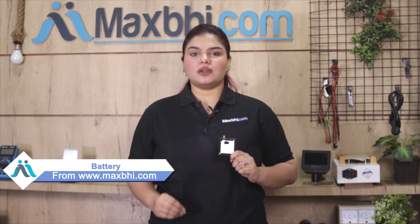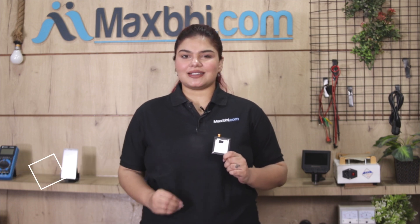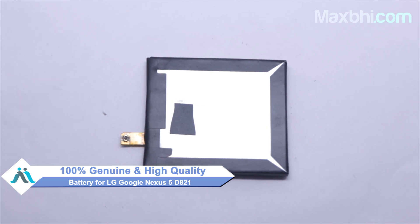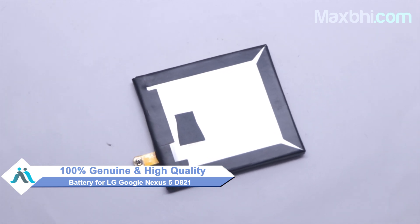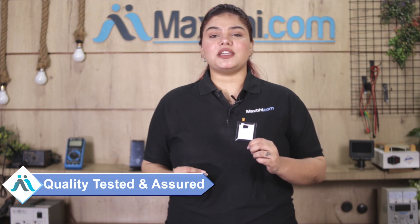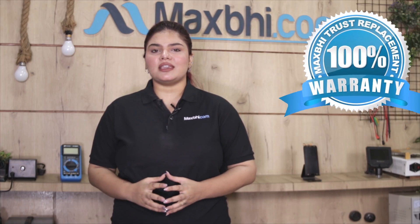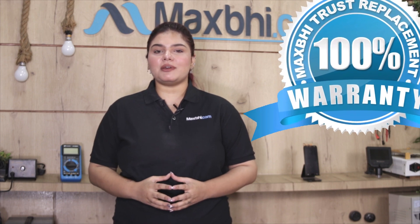Yes friends, you can buy from our website MaxBee.com the LG Google Nexus 5 replacement battery, which works similar to your original product with a perfect fit for the LG Google Nexus 5. Before being sold, each battery is inspected by our quality team. With the LG Google Nexus 5 battery, a replacement warranty comes with MaxBee, which ensures that after buying the product you won't have any problem.